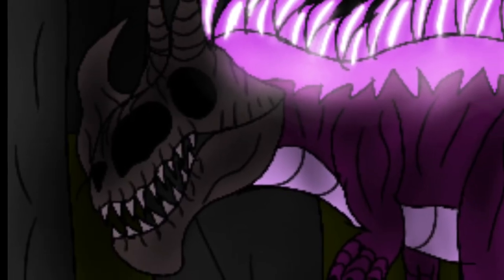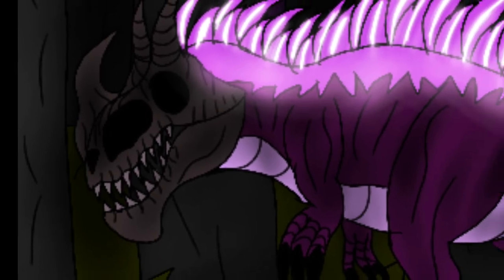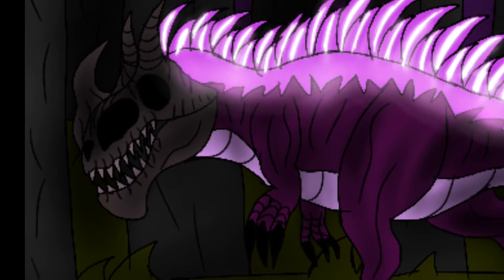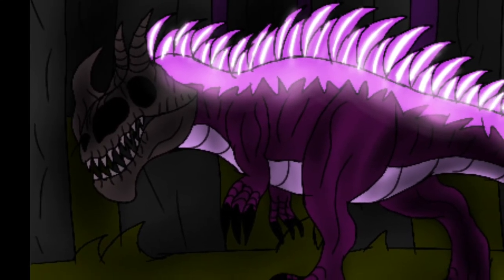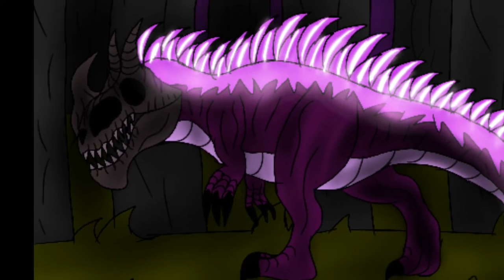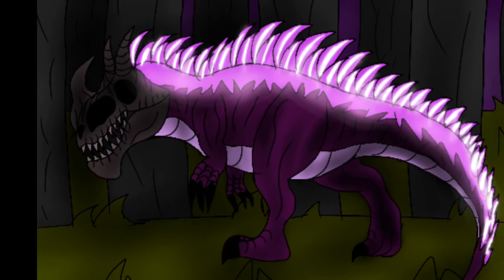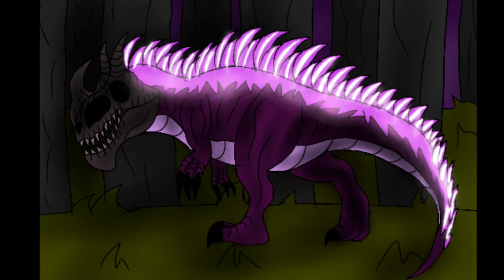It has rows of sharp teeth able to cut through flesh, and also has long arms with sharp claws on each three fingers. Its back has a long spike all the way to its neck and tail. With that, it can actually glow a bright purple in the dark. It can camouflage very well, turn itself invisible, and has the ability to hide from anything or use it to hunt its prey.